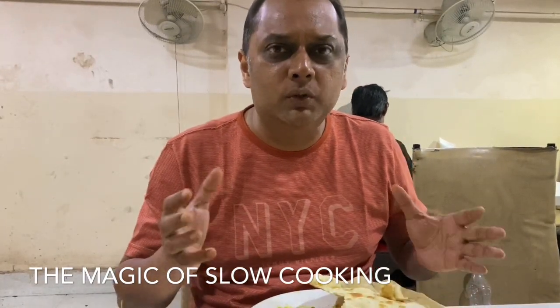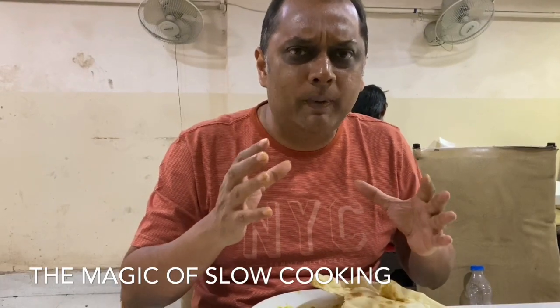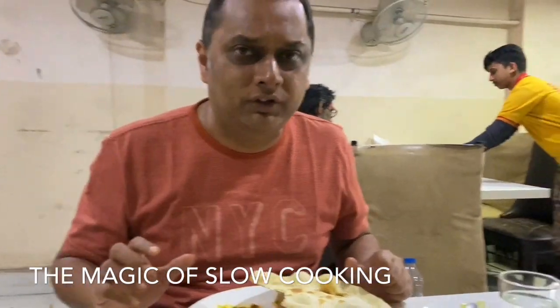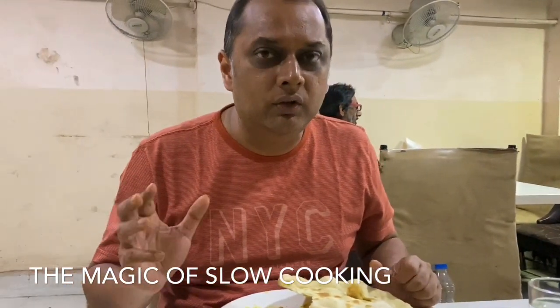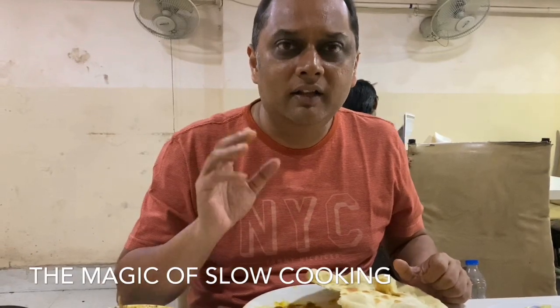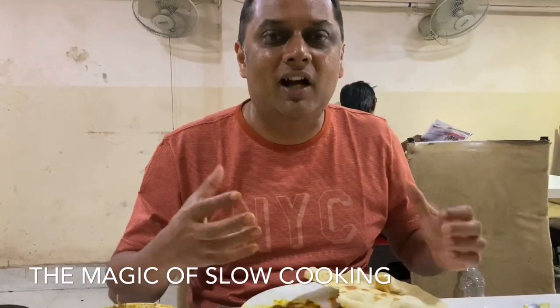We ended up with the paya soup. It's more spicy and more hot than the paya soups of Mumbai. Paya is trotter — you either like it or you don't. But what they believe in Mumbai — the Parsi belief — is that in winter you should have paya; it gives takat, it gives warmth.